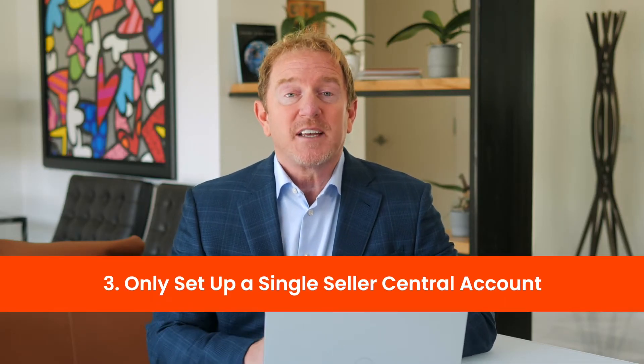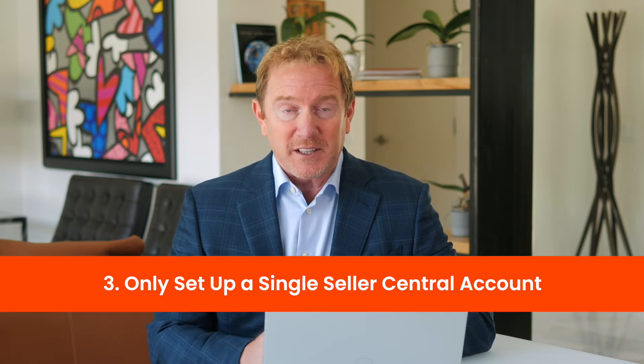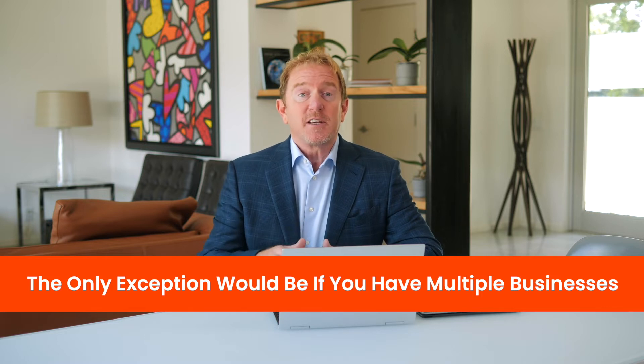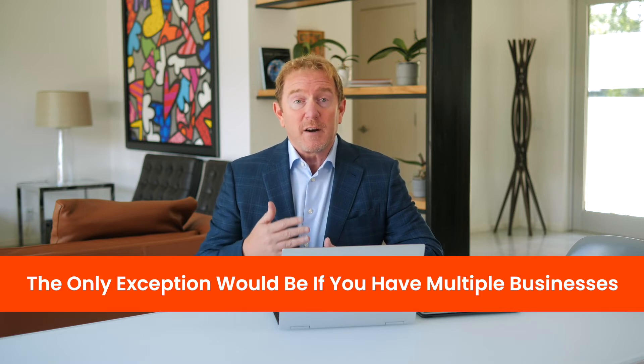The third thing to make sure you do is to only set up one Amazon Seller Central account. Don't set up multiple accounts. A common issue we've seen is that if you tried to sell a while ago, decided not to, and now want to sell again, you might think you need a new account — you don't. The only exception is if you have multiple businesses. But if you're going to do that, we always recommend you give Amazon a call, let them know you're setting up another account for another business, so you have a record of contacting them. Having that paper trail will help make sure you don't have any issues.